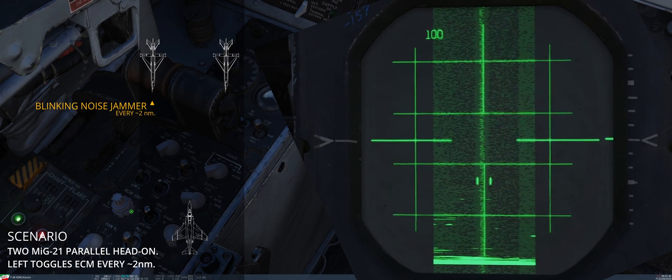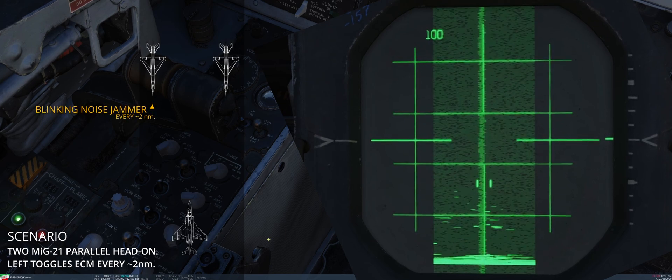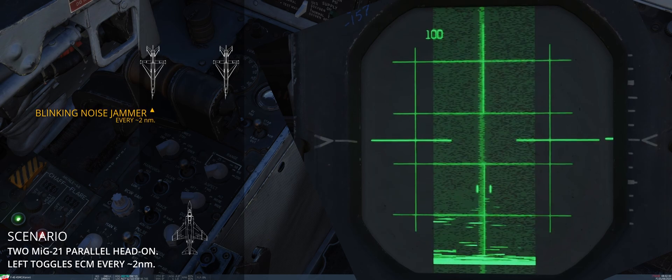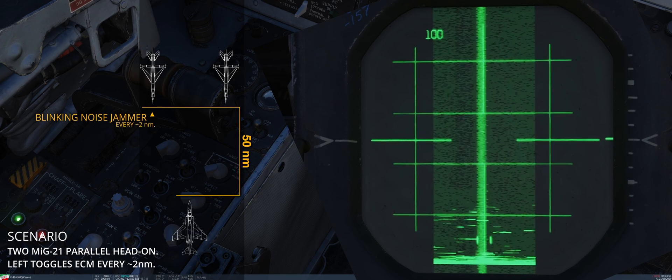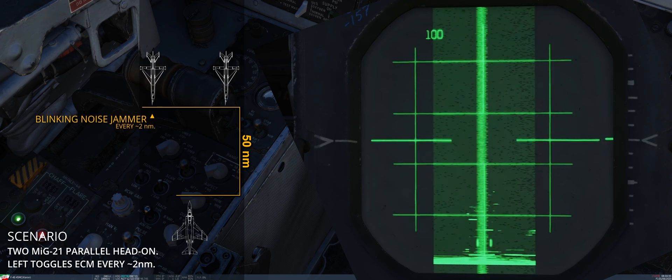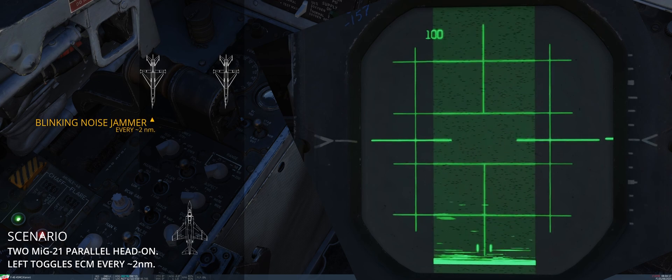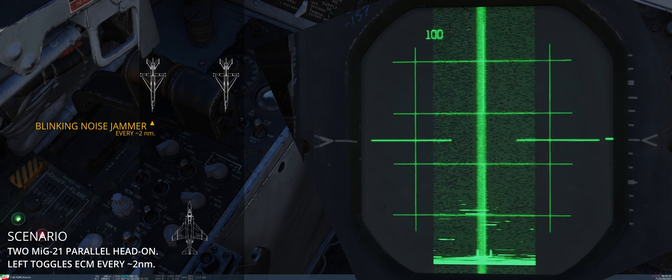A vertical line of noise appears if a jamming aeroplane is near the radar's scan volume, not necessarily within. Since the ordinate of the radar scope represents the range, a contiguous line indicates the inability to discern such a parameter. This effect persists until the radar overcomes the ECM at a range known as the burn-through range, after which the radar system can again determine the target's distance.